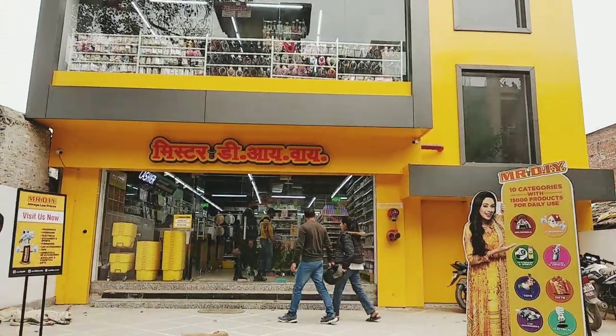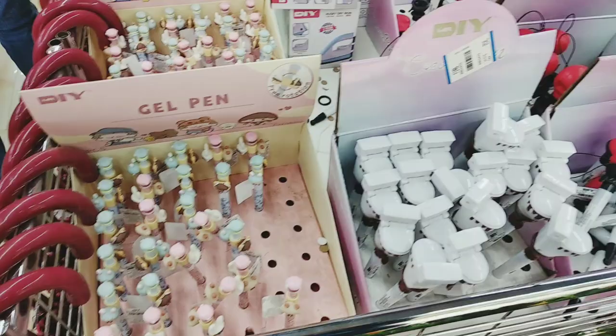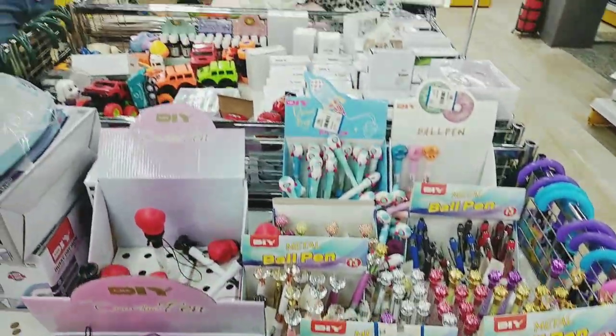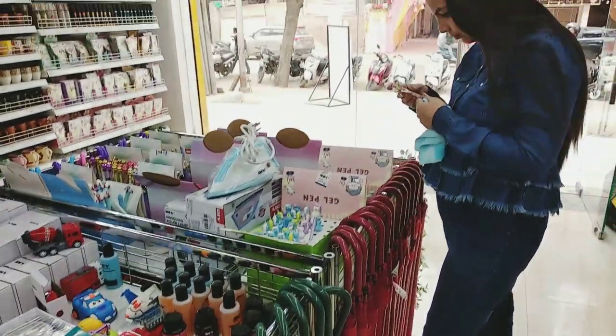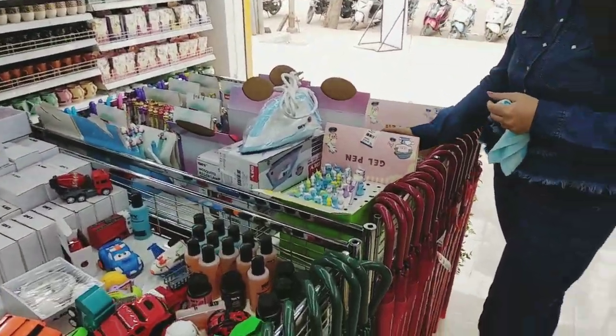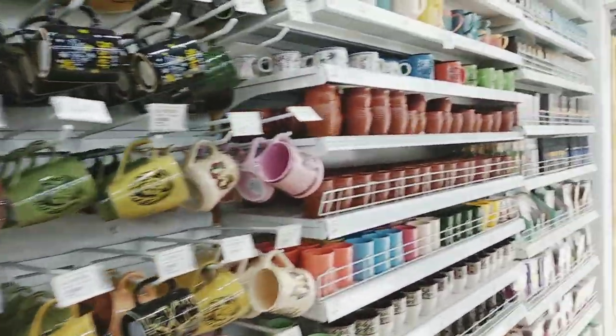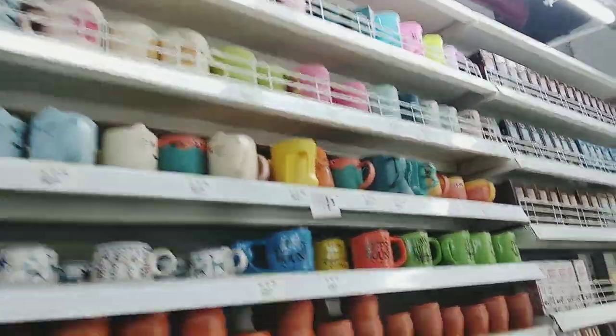Starting from the cutest and funky pens and pockets, colorful and amazing mugs with cute prints starting from 77 to 133 rupees.